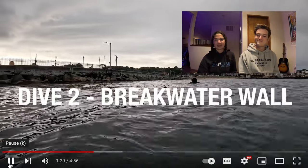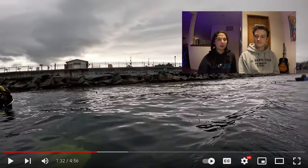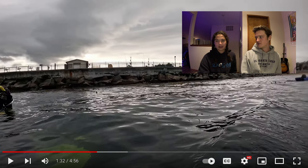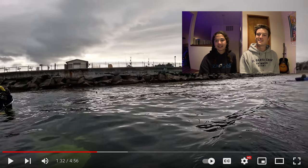Our second dive we did along the breakwater wall, which is super common, like popular dive at Breakwater. But honestly it's one of my favorites because there's just so much life along there. It's very nice. I'd say this is probably the most popular dive site in at least all of central California. People will come from far places to check out Breakwater, and for good reason — it's really nice.